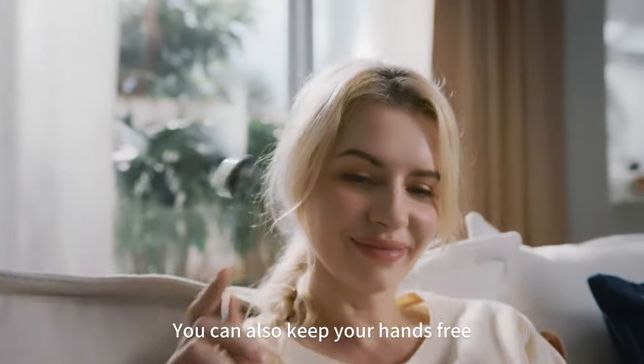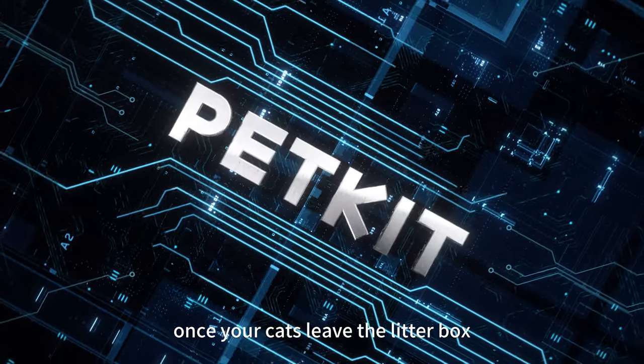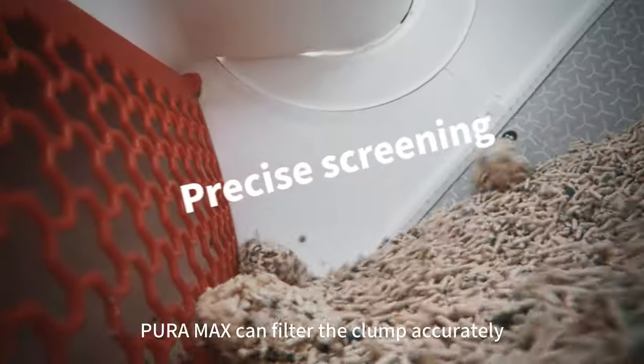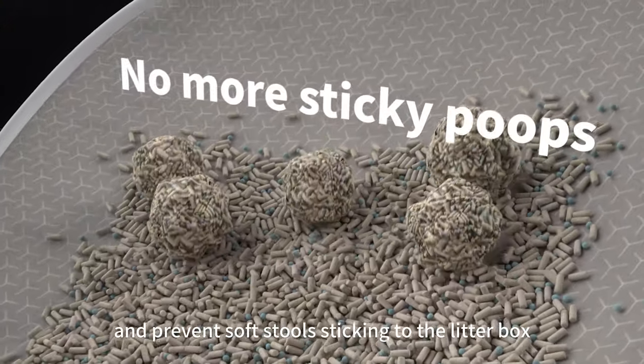You can also keep your hands free. The auto-cleaning system will start working once the cat leaves the litter box. PuraMax can filter the clump accurately and prevent soft stools sticking to the litter box.